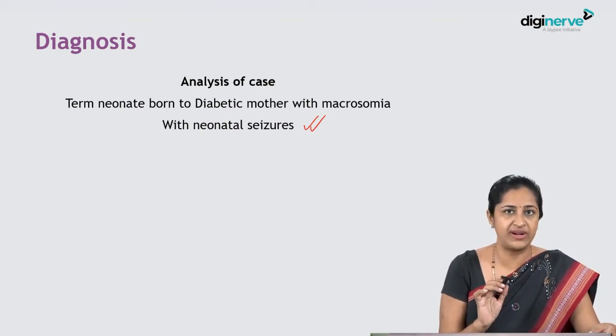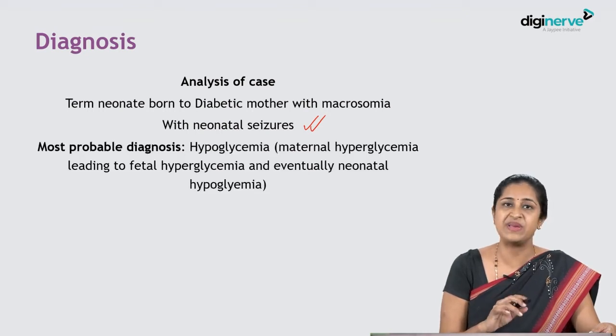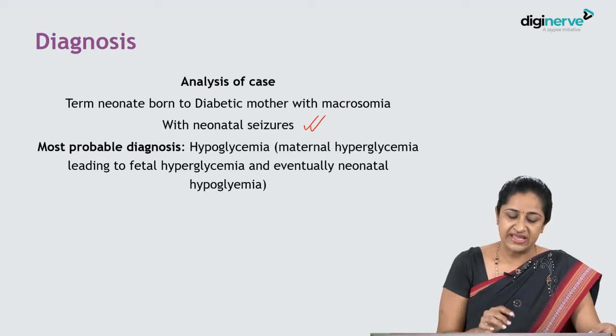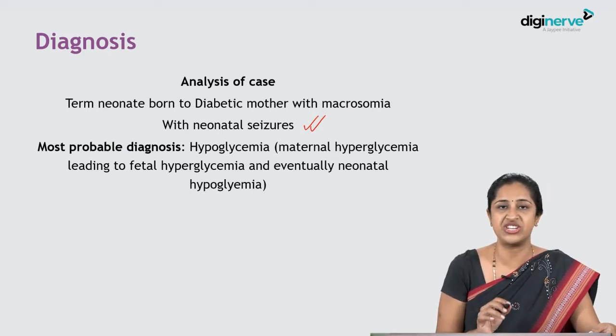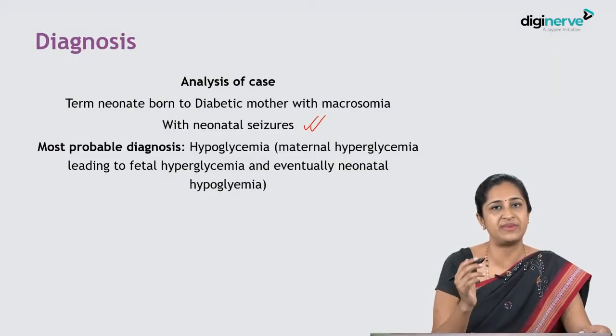The most probable diagnosis is that this baby has had hypoglycemic convulsions. This is because the mother has gestational diabetes — when control is not adequate, maternal hyperglycemia crosses into the placenta and causes fetal hyperglycemia. Because the mother's sugars are high, glucose passes across the placenta and produces hyperglycemia in the fetus.